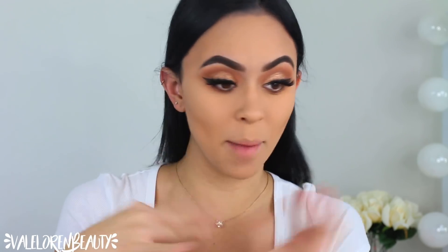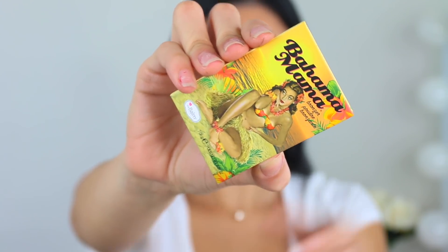Alright guys, I'm going to quickly be applying some lashes and mascara and then I'll be right back. Alright guys, the eyes are done. I am loving how they turned out. This is like an everyday bronzy look.